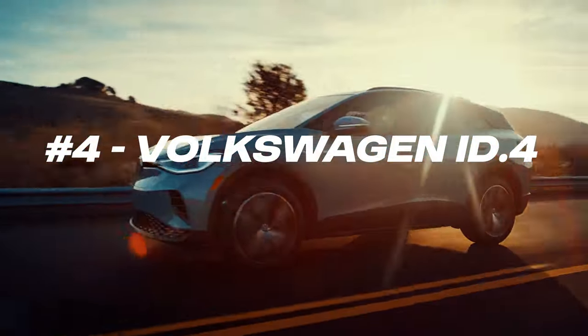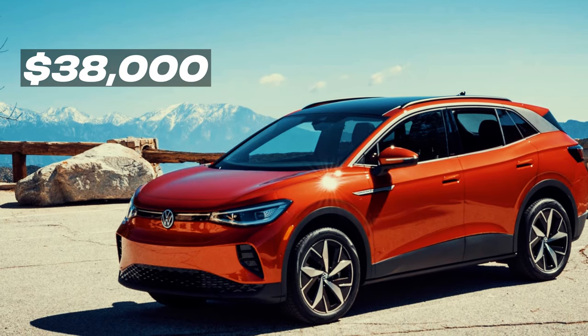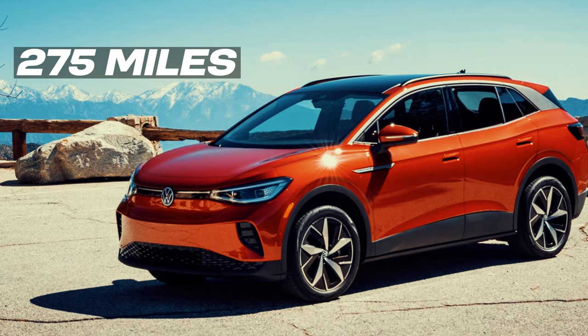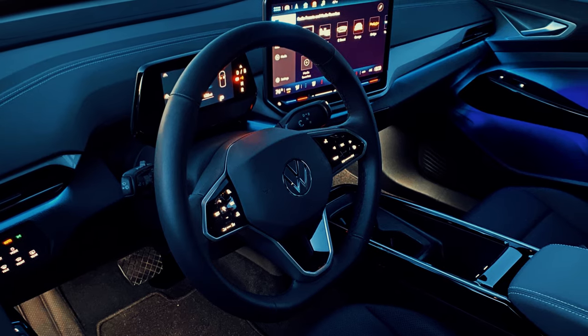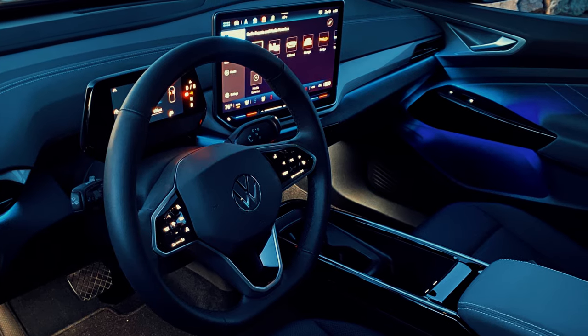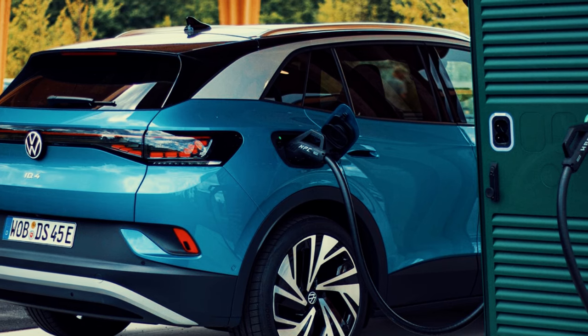Taking the number 4 spot is the Volkswagen ID.4, starting at around $38,000 US dollars. The ID.4 offers a smooth, quiet ride with up to 275 miles of range. It features a spacious interior with modern, minimalist styling and a range of high-tech features, including a 10-inch or optional 12-inch touchscreen for infotainment. The ID.4 supports DC fast charging, allowing it to regain up to 80% of its range in about 38 minutes.